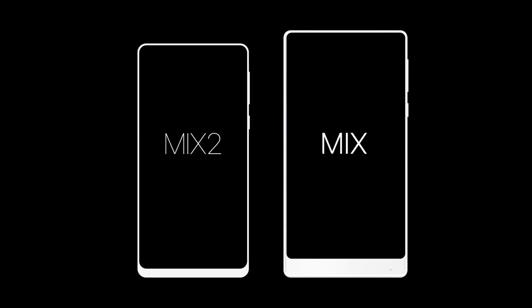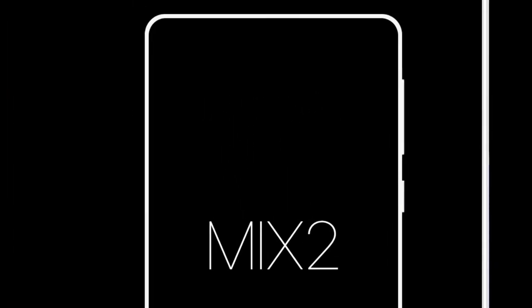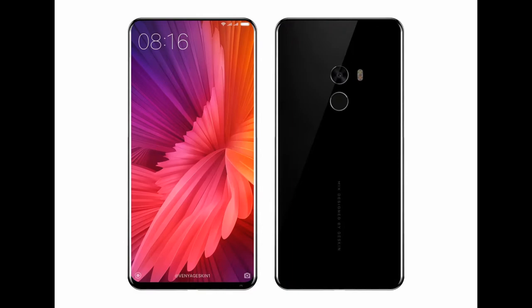The image shows you the difference between the Xiaomi Mi Mix, which is on the right-hand side — the bigger device — and the one that is to be released, the Xiaomi Mi Mix 2. The main difference is that bottom bezel being reduced even further, and this is going to be by far, in my opinion, the phone with the most screen-to-body ratio of any phone right now.